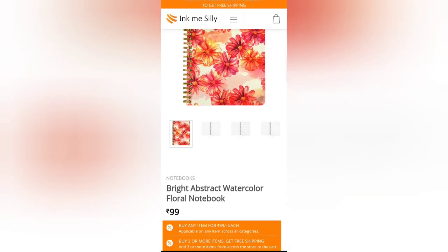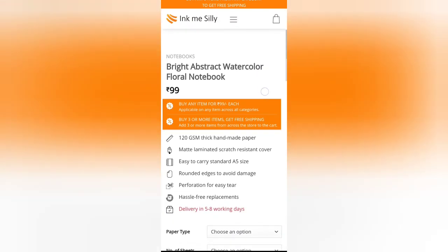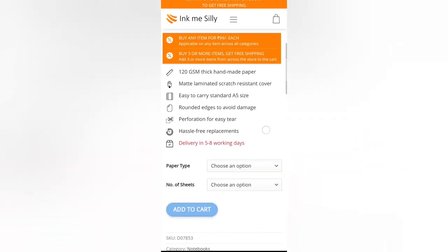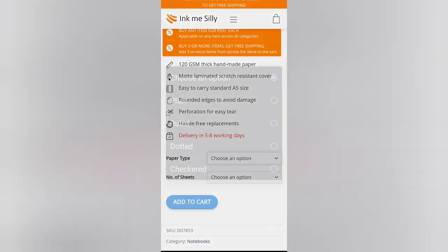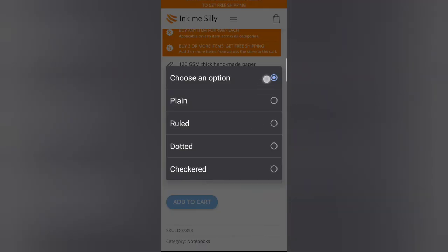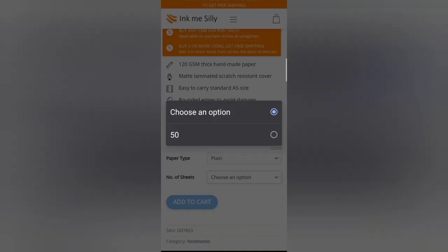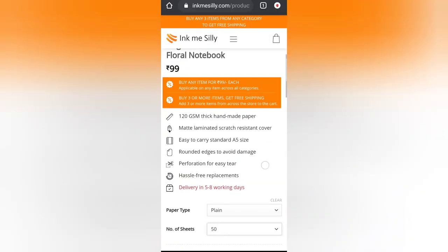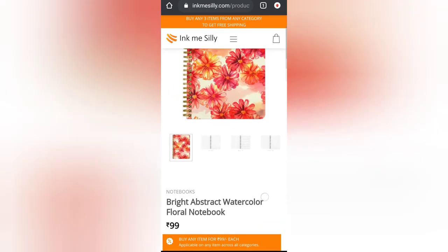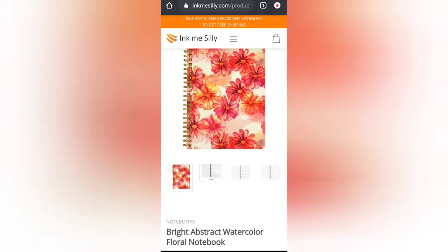The books also had four types of patterns — dotted patterns, lines, plain pages, and checkered pages — and it is our option which we have to pick. Each of these books will have 50 pages. The cover of the notebook looked so bright and beautiful.